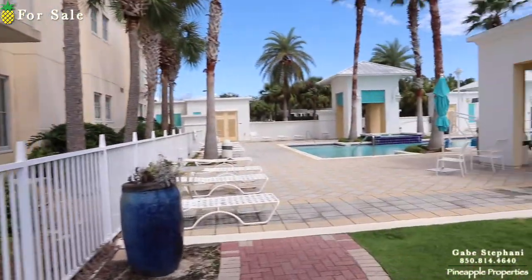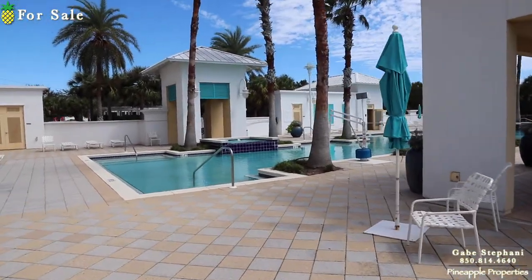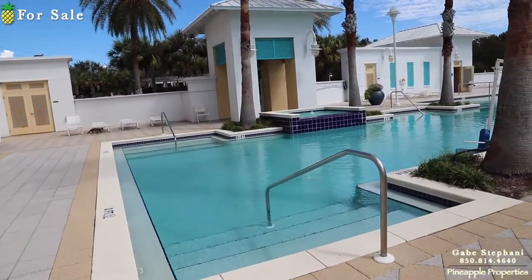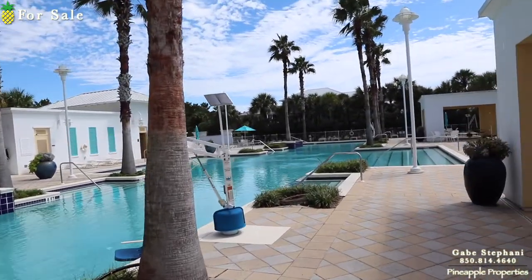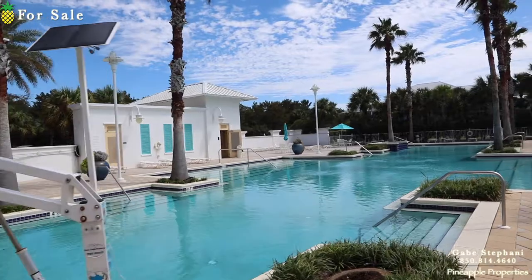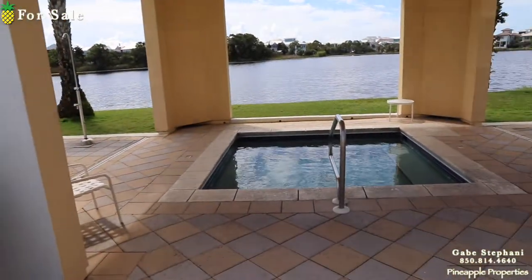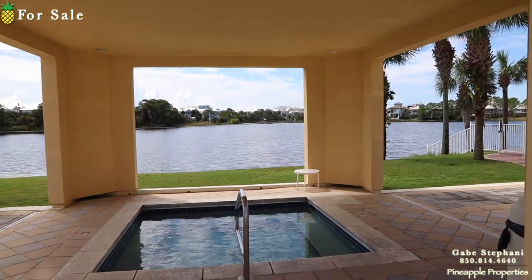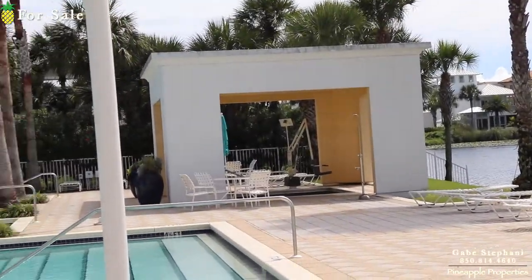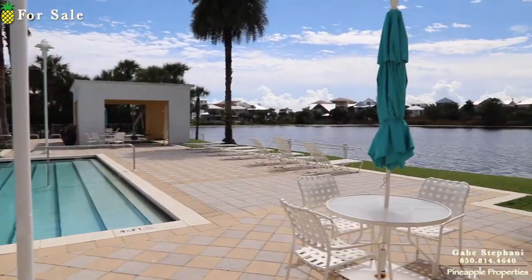I just walked over here to the pool — let me show you this pool area and hot tub. It's a nice huge pool. You've got one hot tub here overlooking the lake, and then you've got a hot tub over there as well overlooking the lake. That's the pool area over here next to Carillon Inn.